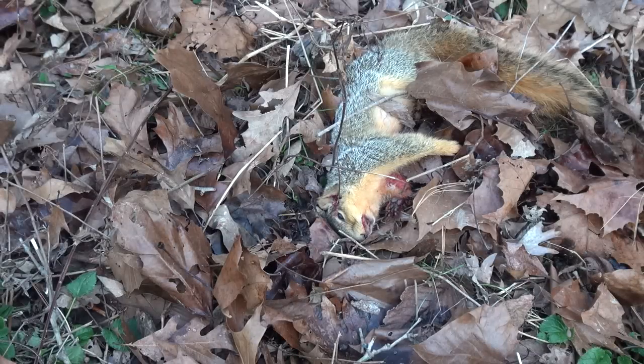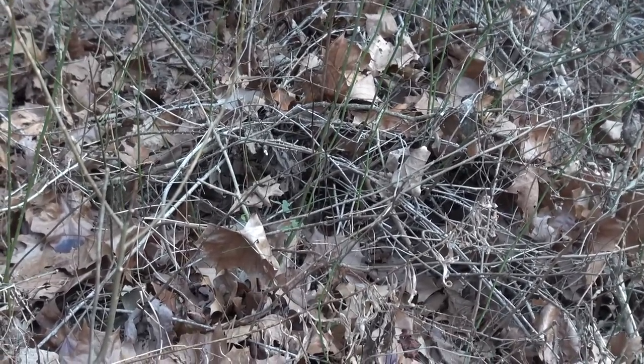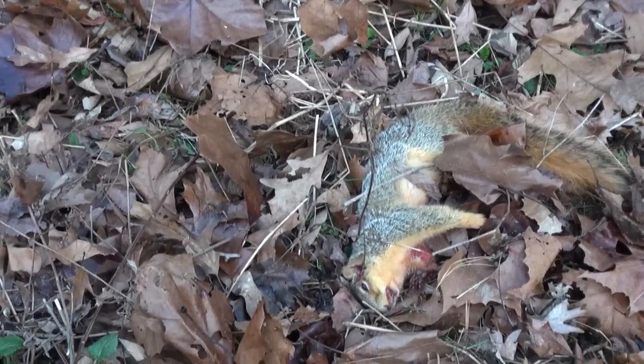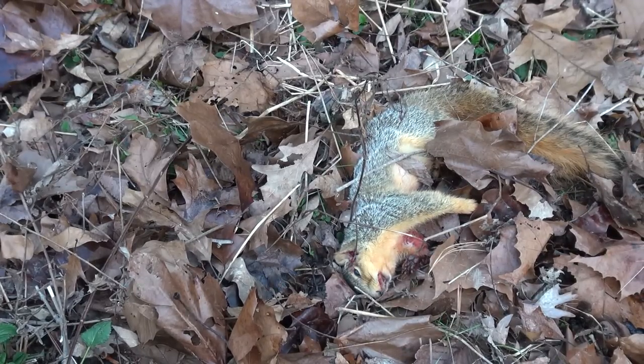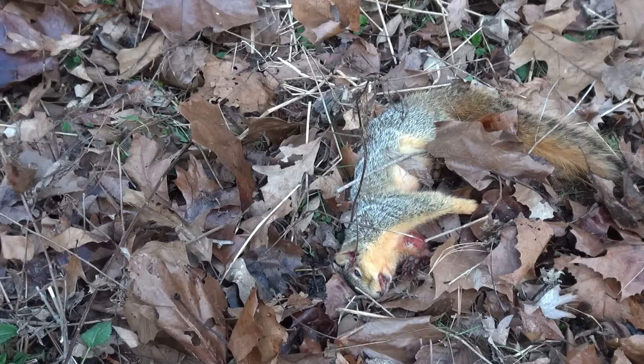Hey guys, just found the other one. I was in some weeds and got him. It was kind of tricky to get to — he was in all that mess. Looks to be a good clean shot in the head, but it was enough for him to scurry down in there. Now we got him. It's about five o'clock now, start heading in — it's getting pretty late. Two for the day, I guess, ain't too bad. Stay tuned and hopefully we'll get some more good squirrel video footage. You guys take care and happy holidays, be safe.